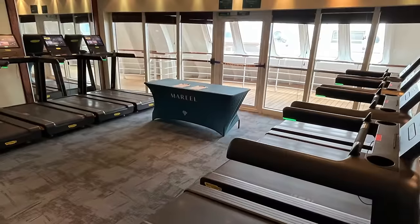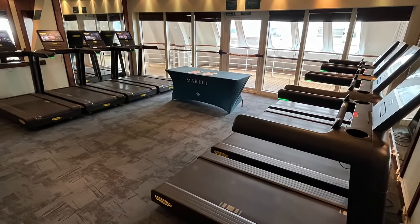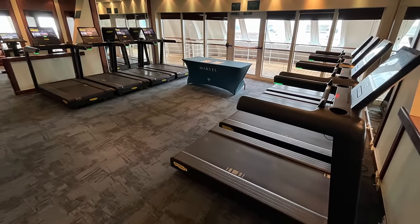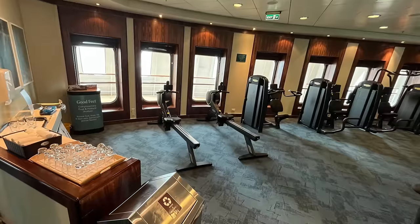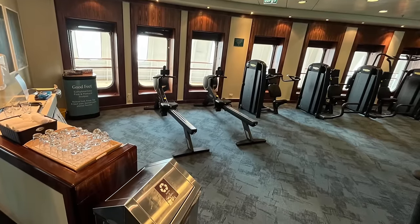Heading to deck 7 to check out the gym, you'll notice a significant change because the flooring has been carpeted, which in some areas of the gym is a first for Queen Mary 2. The carpeting changes the dynamic of the room and its visual aspect, making it look a little bit more modern and more along the lines of what you'd expect from a modern cruise ship gym.